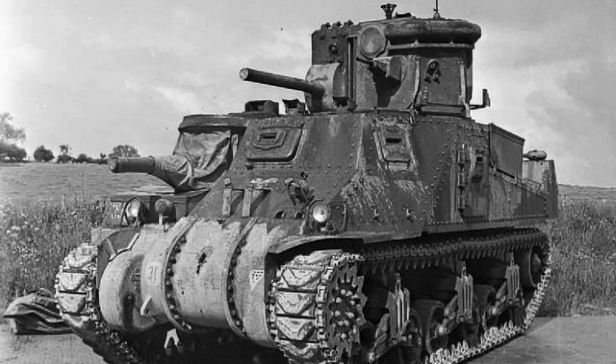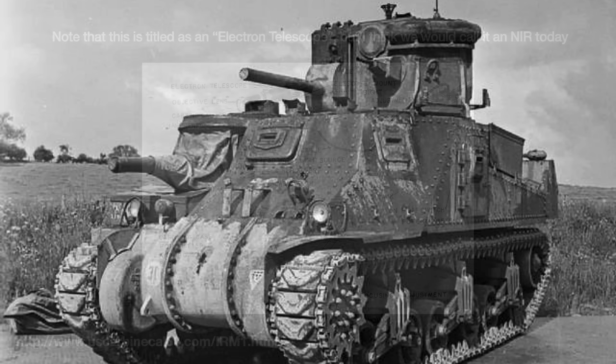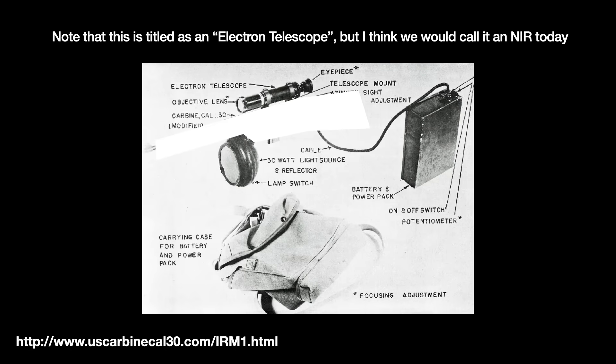Both sides also produced NIR sniper scopes for operating at night, and they required a heavy battery backpack. However, the conversion tubes' efficiencies for all these early devices were too low. So in the dark, the battlefield still had to be illuminated with NIR floodlights. This was impractical — the enemy can see with the floodlights too — so Gen-0 devices like these were not adopted at scale.